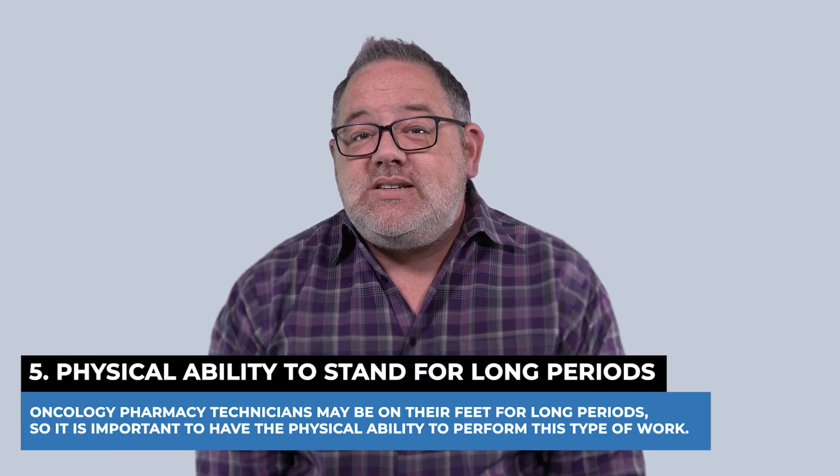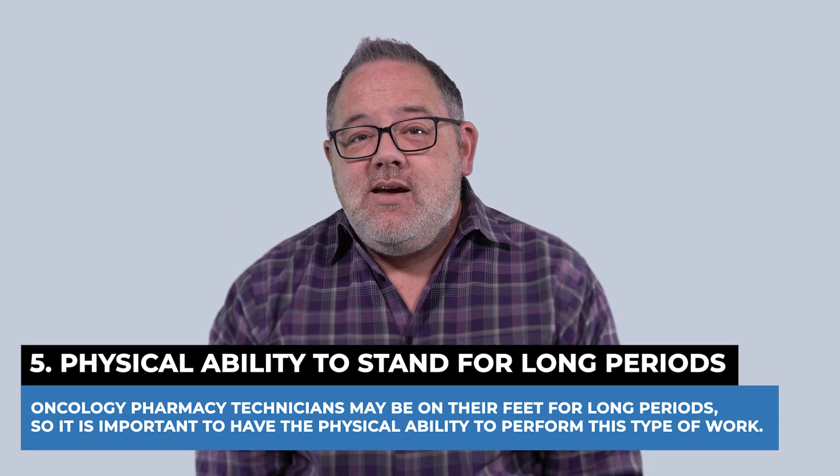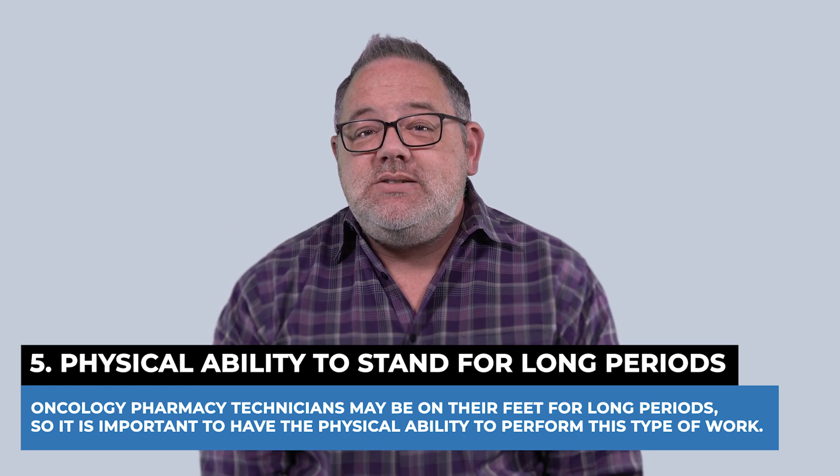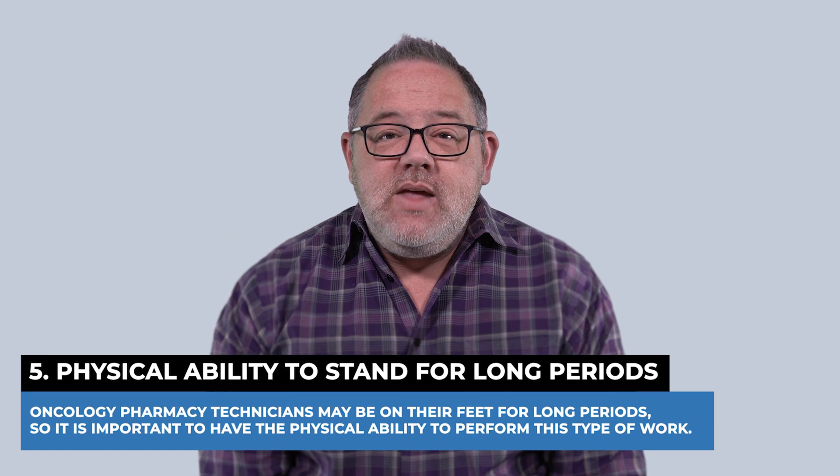Five, physical ability to stand for long periods. Oncology technicians may be on their feet for long periods, so it is important to have the physical ability and stamina to perform this type of work.